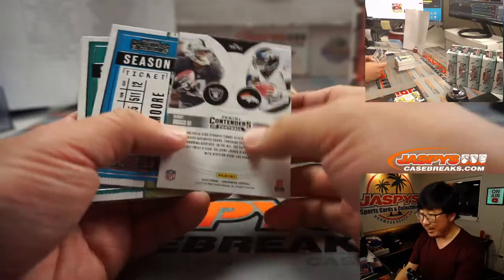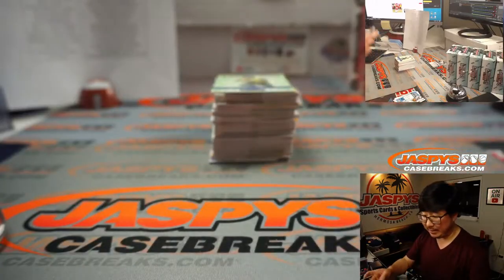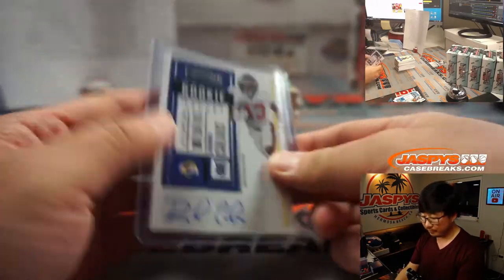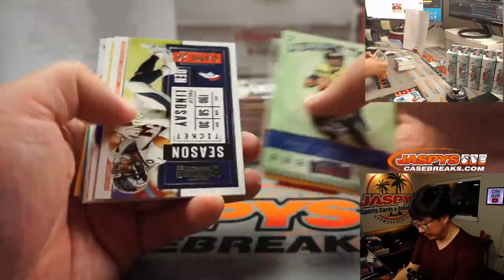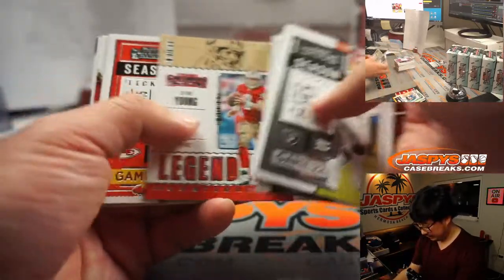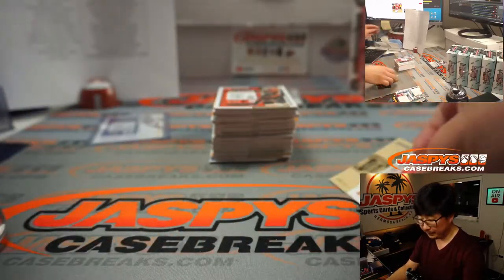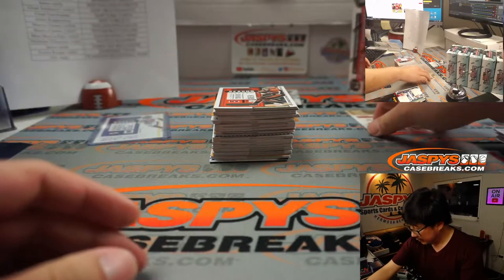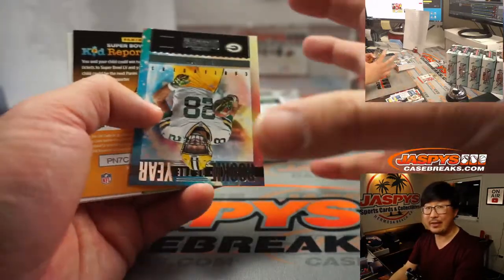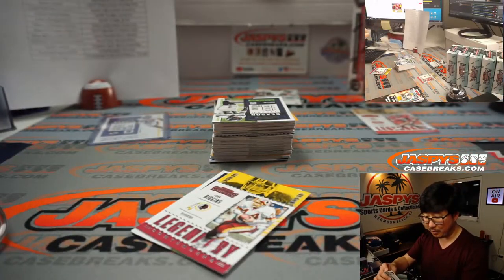We'll do left-right randomizers on these, and we'll separate them out if they're numbered. Raymond Calais for the Rams — that'll be for Raymond de Jesus. Inserts like this will ship; obviously that's not a common. Stuff like this as well — that will ship. That's out of 49 and out of 50. We'll collect them together as one lot and sell them and randomize them to one person. There's a Quez Watkins autograph — that goes to the Eagles, Martin.